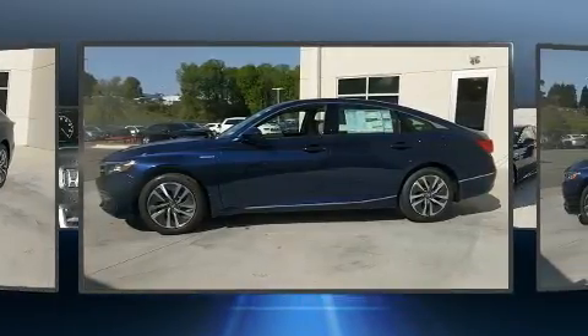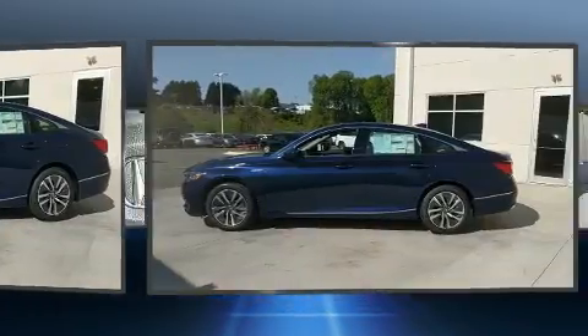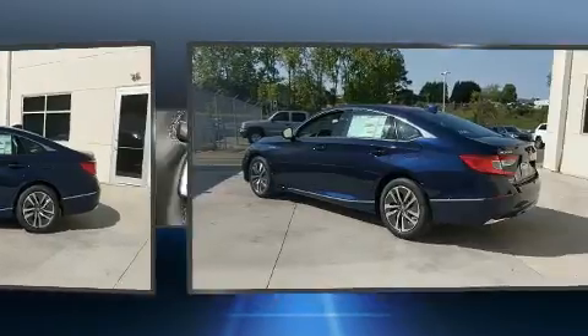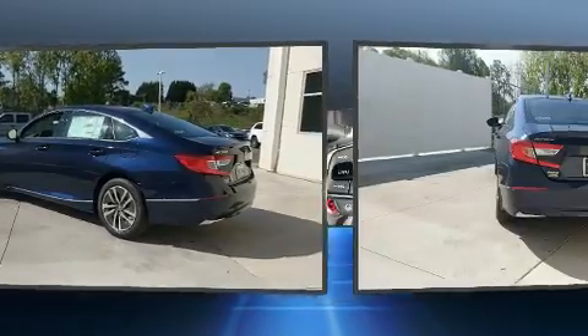It includes heated seats, delay-off headlights, power front seats, speed-sensitive wipers, a built-in garage door transmitter, automatic temperature control, and seat memory.